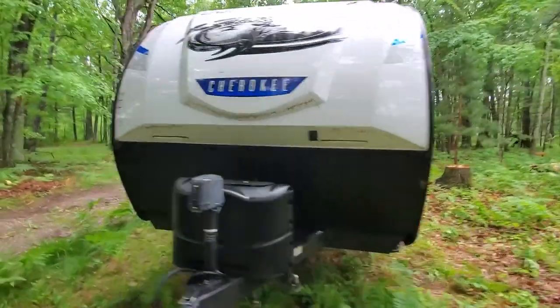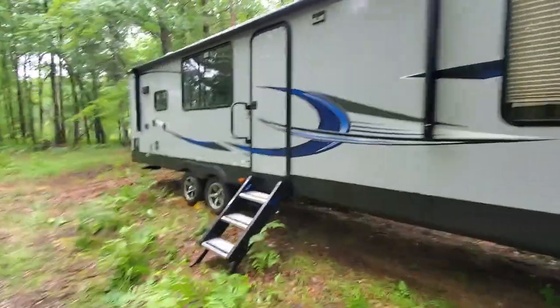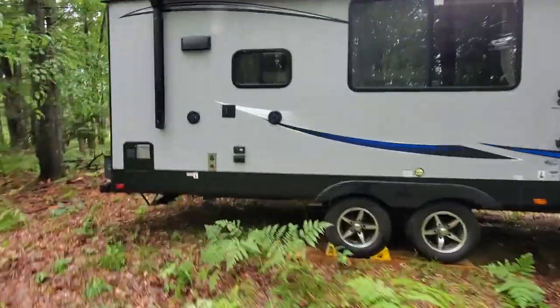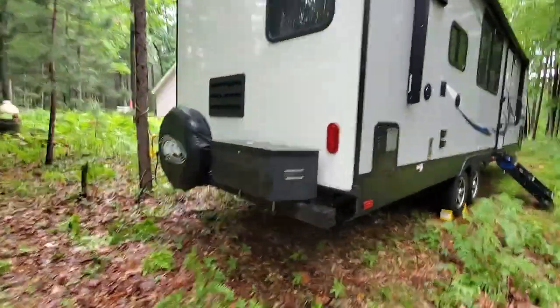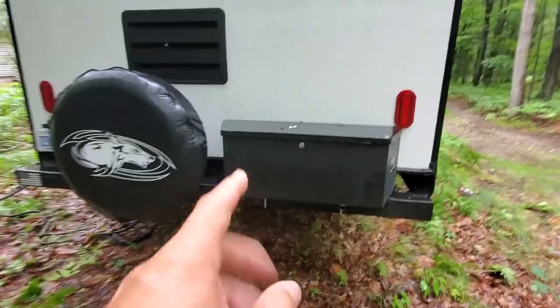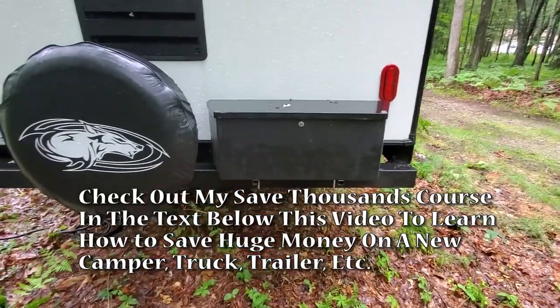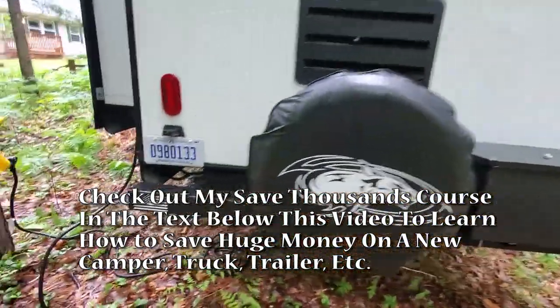Some RVs do have a ladder on the back, which is a good idea and a nice feature that a lot of them have. But it does take up some space. I mount all my wastewater and sewage stuff in that box so it doesn't go in my compartment. If I had a back ladder, it'd be a little trickier to fit that, though I probably could.